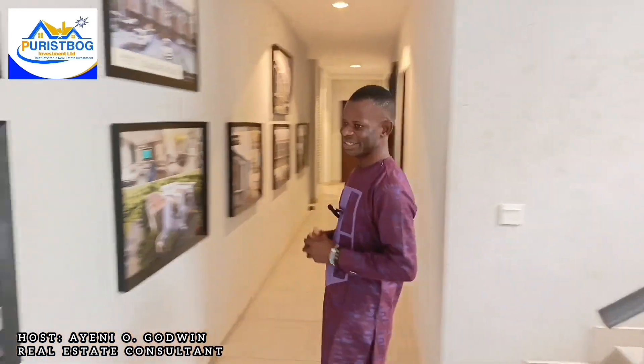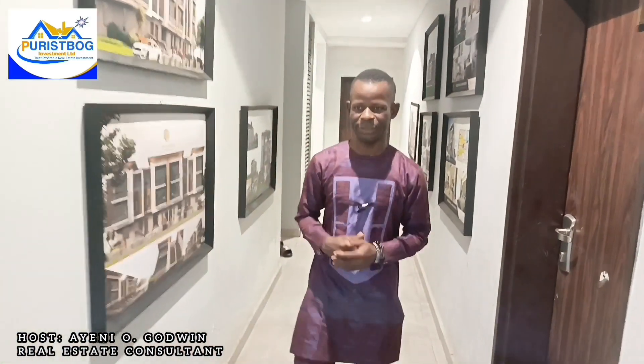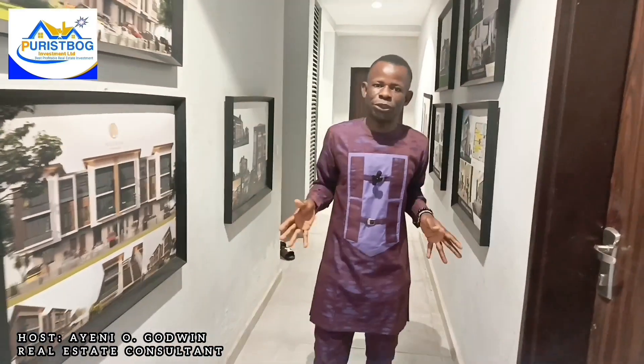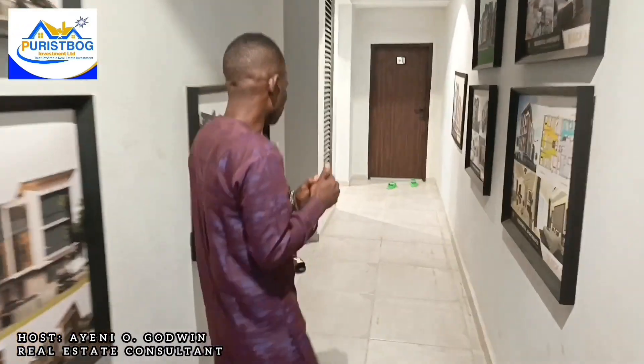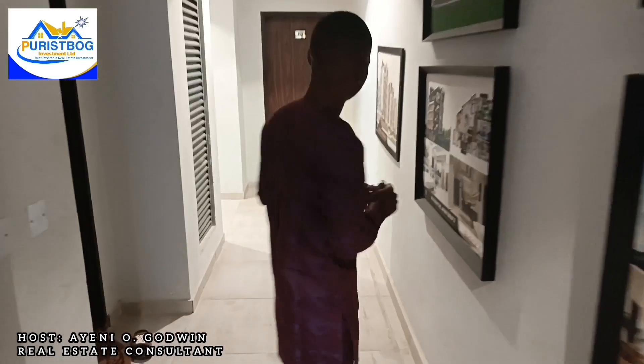These are frames of some of the estates that we have. This place is fully occupied by residents — it's not a show apartment. Just giving you a glimpse of how the corridor looks. This place is fully occupied by residents living inside these apartments, so because of privacy, I couldn't go inside the units.